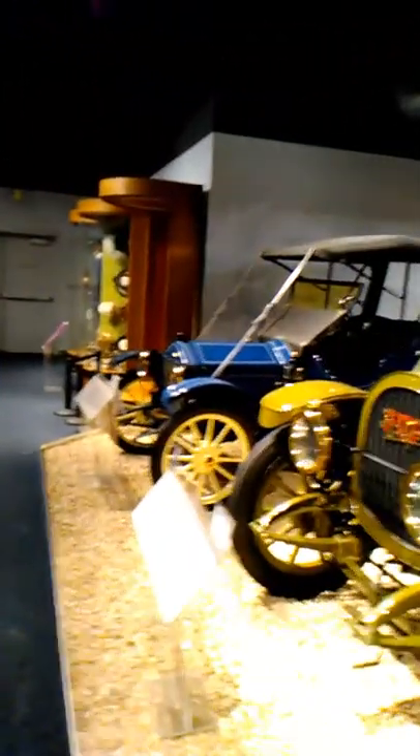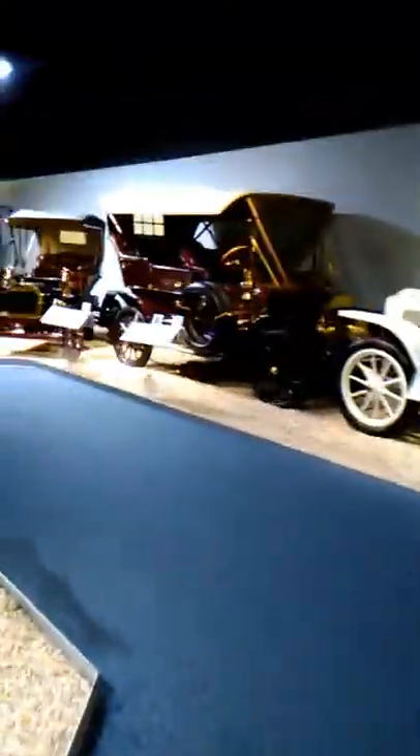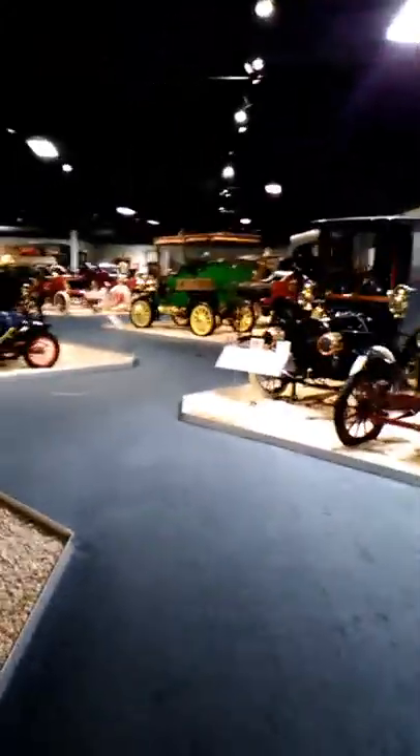So, well worth coming to the museum and checking it out. If you have AAA, the admission was $9. They have Packards here, and it's everything you can think of to check out. So if you're into cars, especially classic cars, and you're in Reno, definitely come check it out.